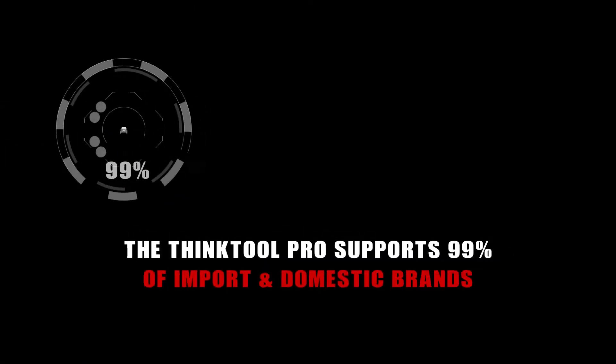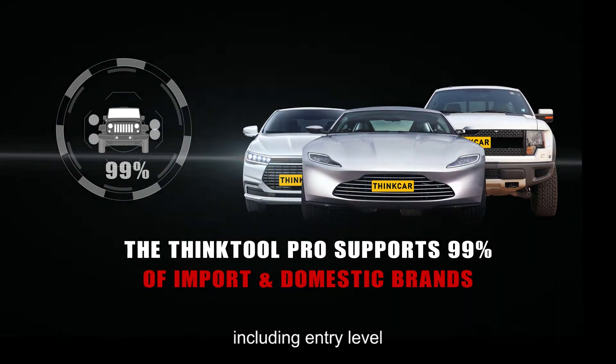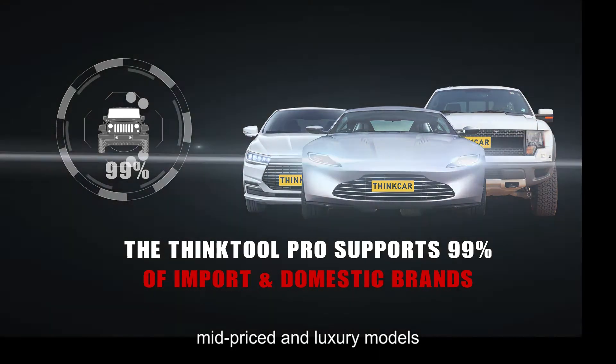The ThinkTool Pro supports 99% of imports and domestic brands, including entry-level, mid-priced and luxury models.